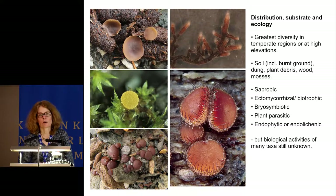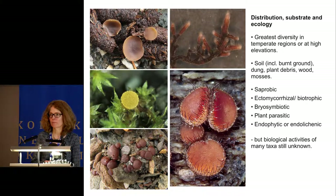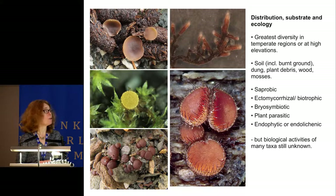The greatest diversity of species occurs in temperate regions or at high elevations. Most species produce apothecia on soil, but many are substrate specialists, with those on dung and burnt ground dominating. They also occur on plant debris, where animals have urinated, on wood and leaves. A special group are the bryosymbiotic species that occur on mosses, most commonly on small acrocarpous mosses.